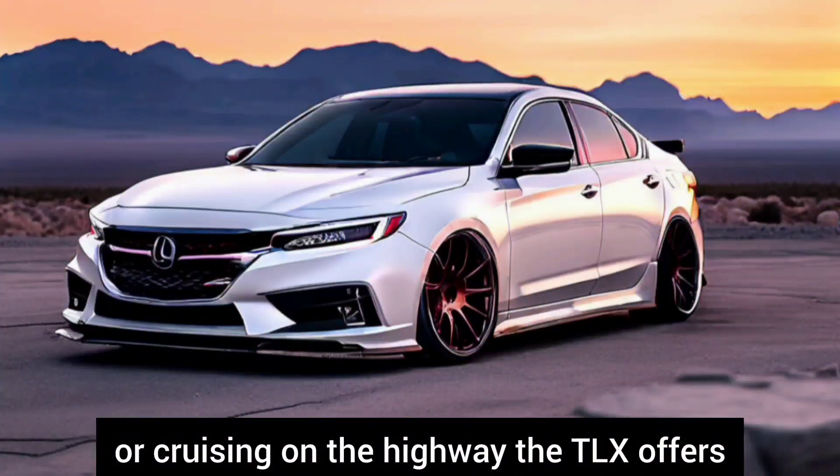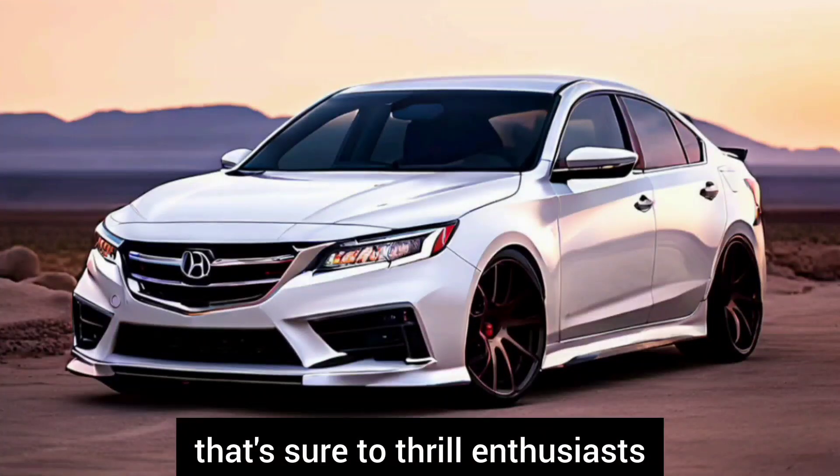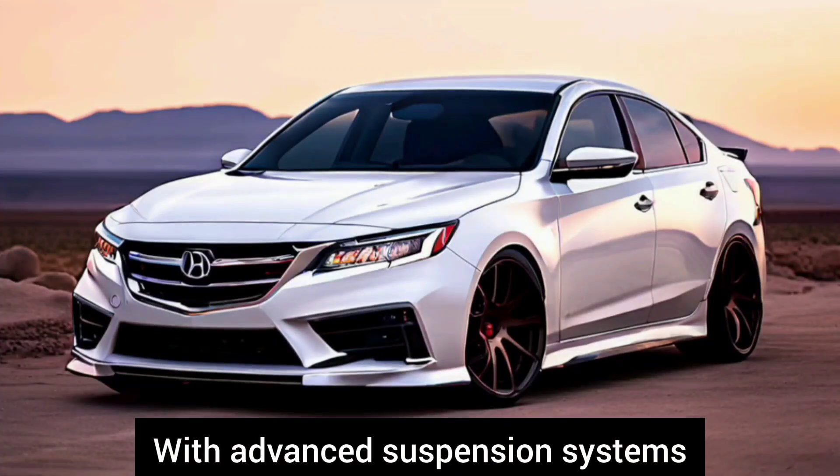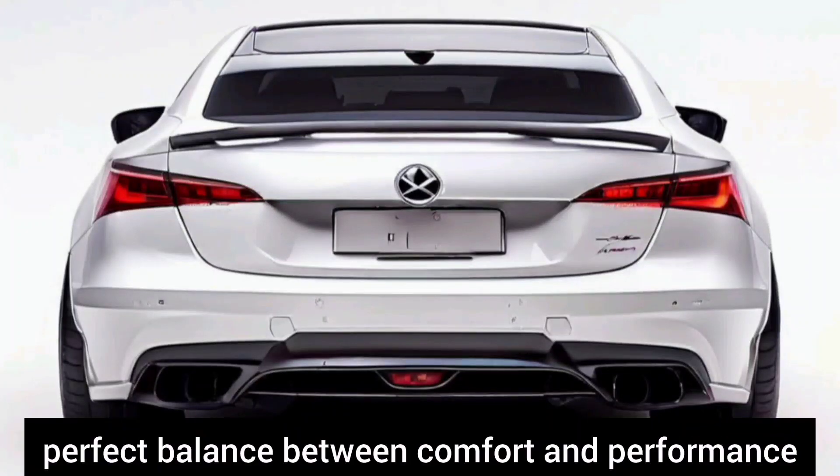Whether navigating city streets or cruising on the highway, the TLX offers a dynamic driving experience that's sure to thrill enthusiasts. With advanced suspension systems and precision engineering, it strikes the perfect balance between comfort and performance.